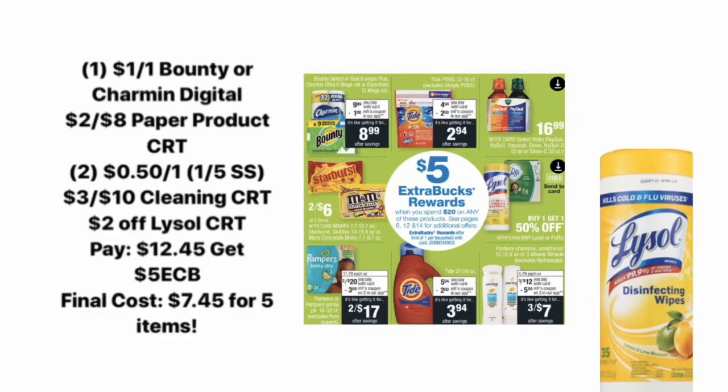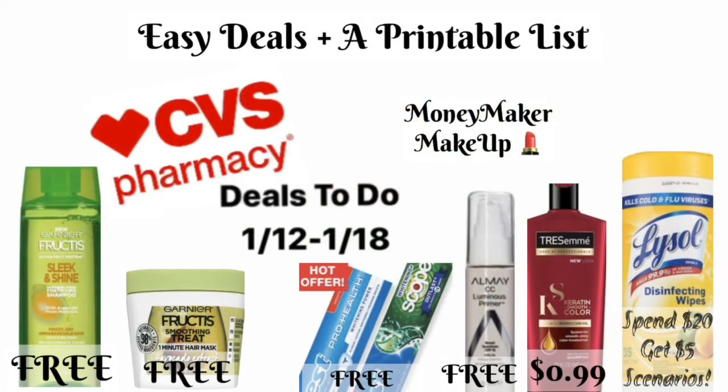Those are the deals I have for you guys right now. I am looking at a few other deals that might also be good, so keep an eye out on Sunday for my CVS haul — I'll show you what I picked up in the store, what coupons I used, and all of that. Thank you guys so much for watching, and I will see you in the next video. Let me know in the comments what deals you're looking forward to doing this week!